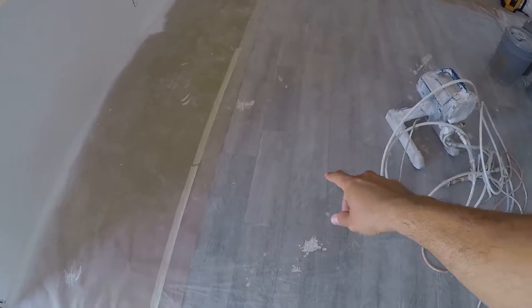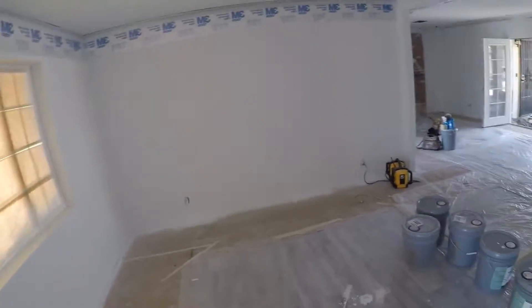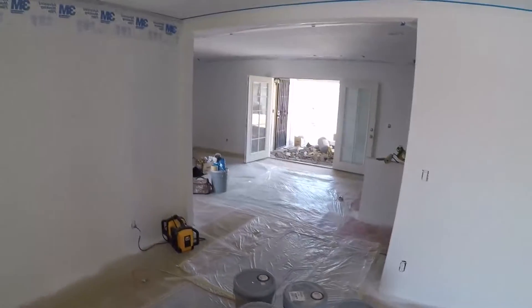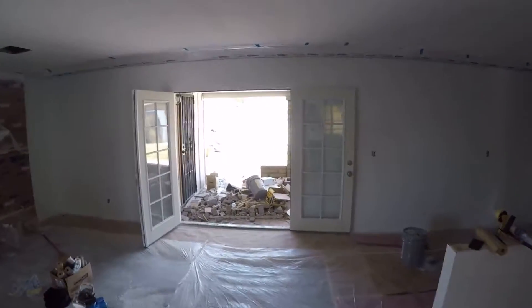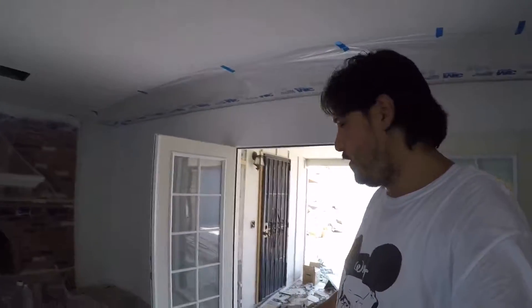You can see it's taped off for paint, and the floors are already done. This is where we opened up the window — there was a 72-inch window here. We took it down, took the block down, and put in the French door, so it flows a lot better.